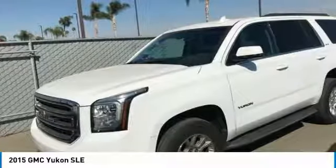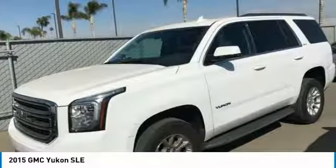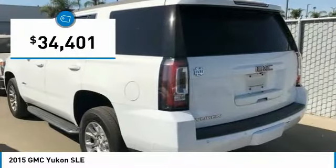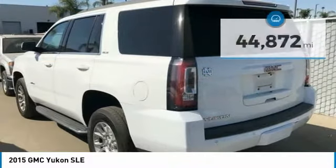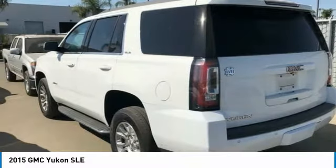Boasting a Vortec 5.3 liter V8 with active fuel management, flex fuel, Yukon is agile and capable and is priced below $35,000. This vehicle has less than 45,000 miles. Here are some of this vehicle's great options: